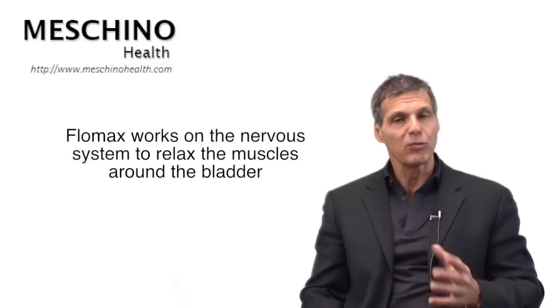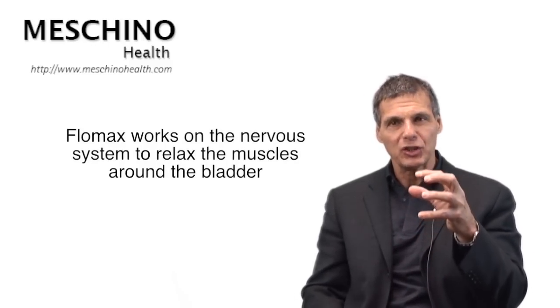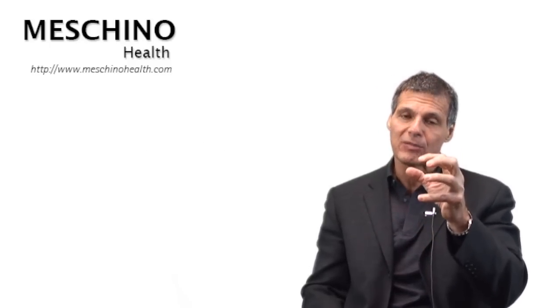In doing that, they can help to shrink the prostate down a little bit. The drug Flomax works differently — it works on the nervous system to relax the muscular wall around the neck of the bladder and the prostate gland. If you can relax the muscular coat around the gland, there's less tension so urine can flow more easily.